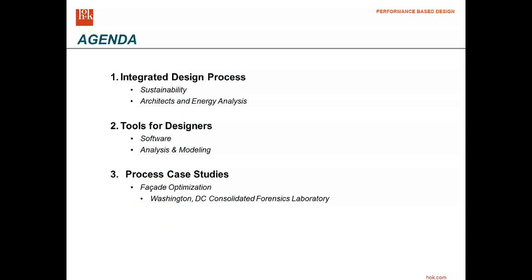Good morning, everybody. Thank you very much for joining us. We have a little agenda: Sean's going to be going over a lot of information regarding sustainability and the performance-based design process, and we're going to be switching back and forth. I'll be doing some actual software demonstration to give an example of how we might use the tools to provide Sean the information that he needs to make these informed decisions.